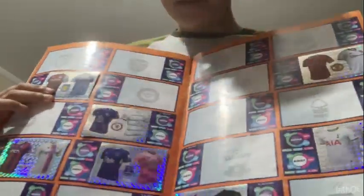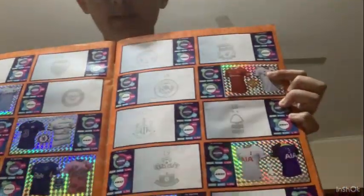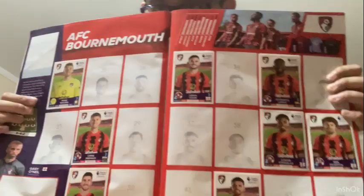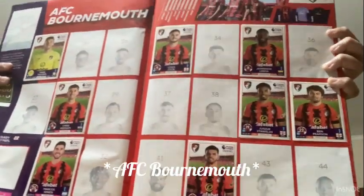On the next page there's all the kits of the team, like Aston Villa, Chelsea, Crystal Palace, Everton, Manchester United, Spurs and West Ham. They go team by team, one by one. So this is the first team - AFC Bournemouth.